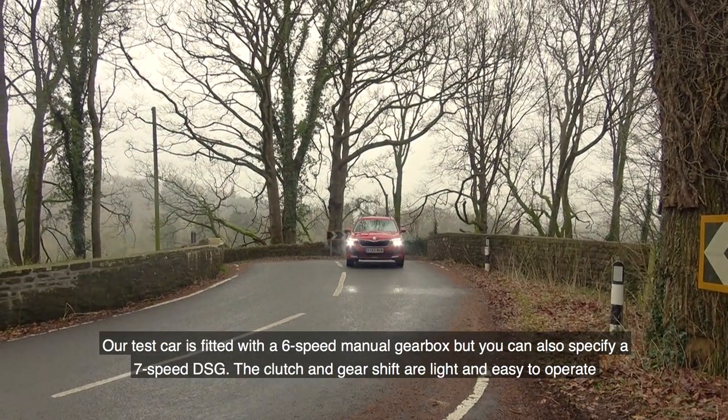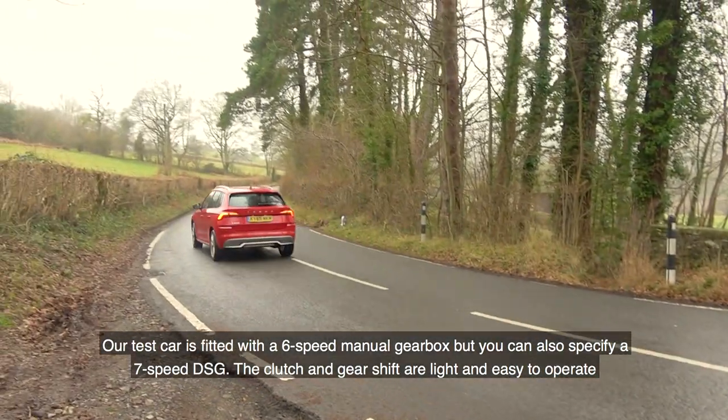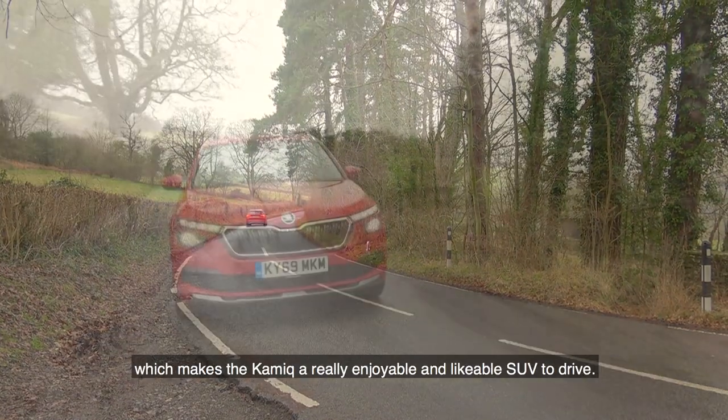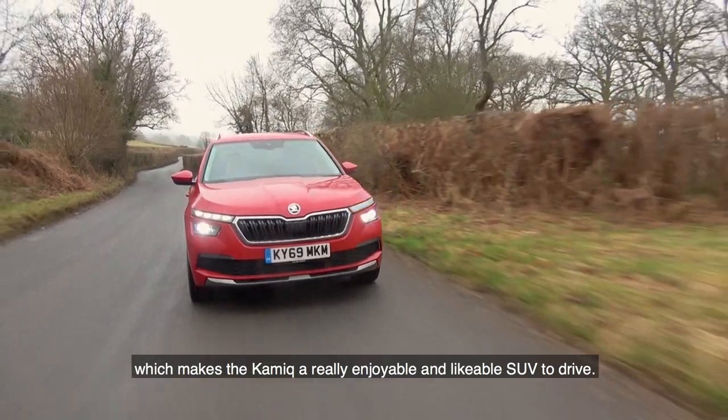Our test car is fitted with a six-speed manual gearbox, but you can also specify a seven-speed DSG. The clutch and gear shift are light and easy to operate, which makes the Kamiq a really enjoyable and likeable SUV to drive.